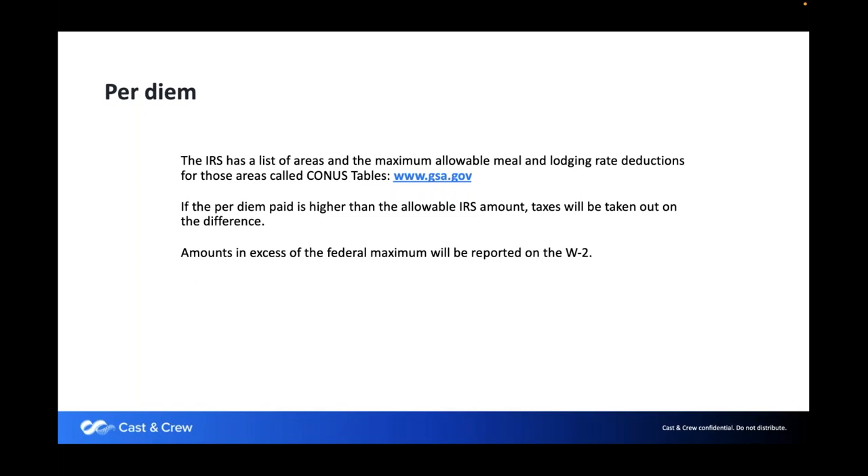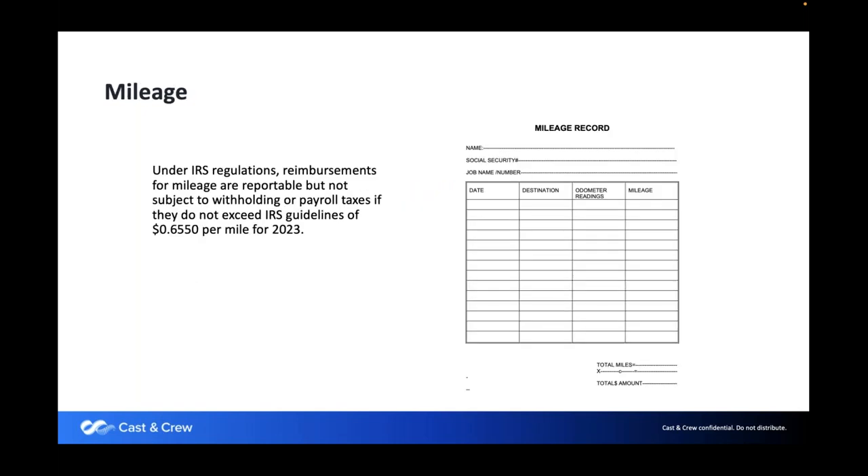Mileage may come into play if a crew member or local hire is traveling extensively to reach a work location. They can be reimbursed for mileage as long as they provide a mileage record — including dates, destination, and mileage traveled. The amount reimbursed per mile is dictated by the IRS. In 2023, it is currently 65 cents per mile.